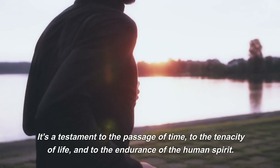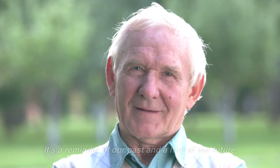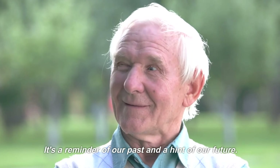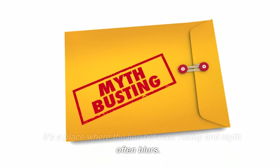It's a testament to the passage of time, to the tenacity of life, and to the endurance of the human spirit. It's a reminder of our past and a hint of our future. It's a place where the line between reality and myth often blurs.